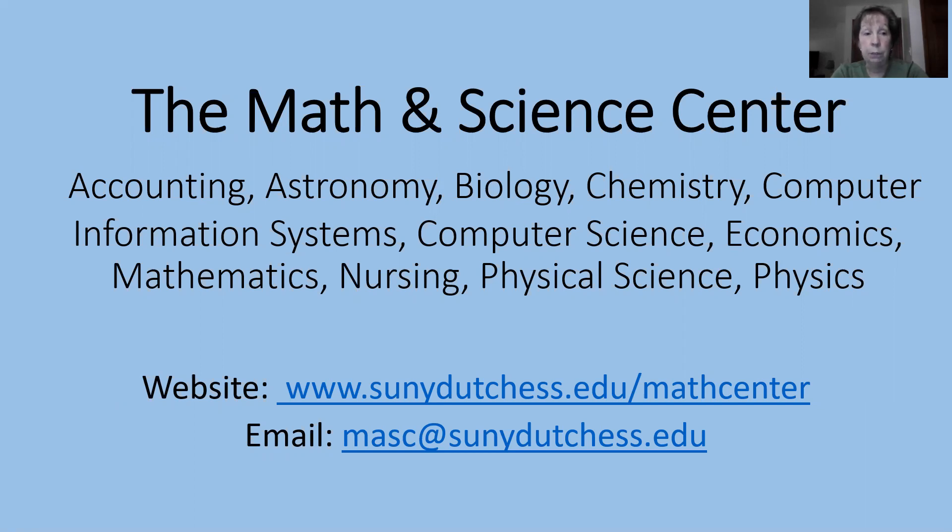If you use our remote tutoring, you simply click on the tutor's name on the website at a time they are available and you will join their Zoom room.